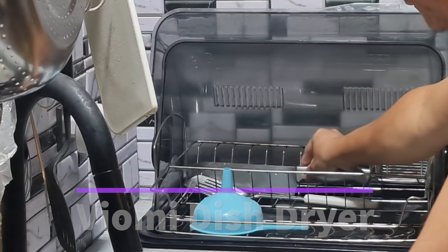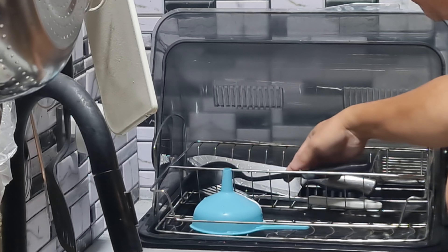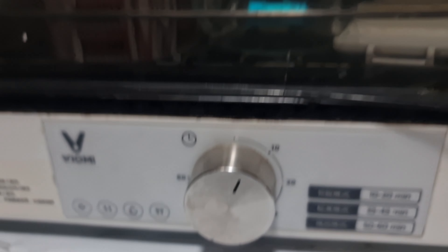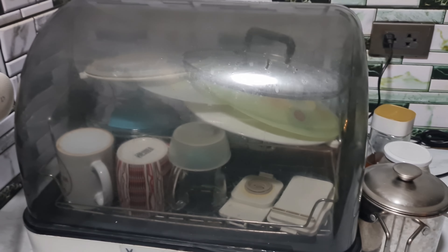After dining, dishwashing follows — and no more wiping to dry the dishes. Just place the dishes on this dish dryer from VioMe, a company under Xiaomi's ecosystem.